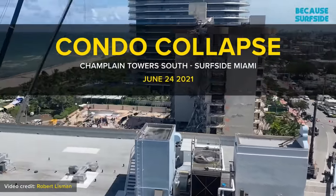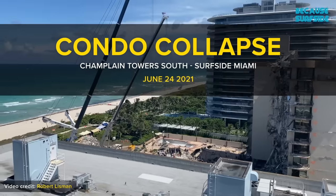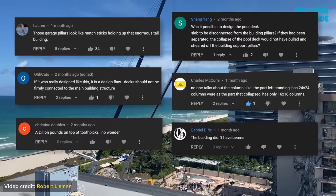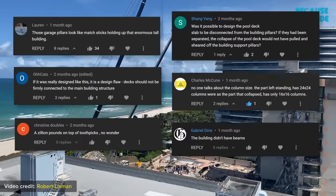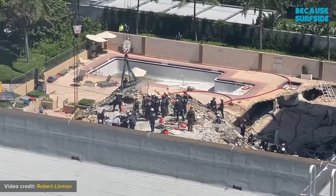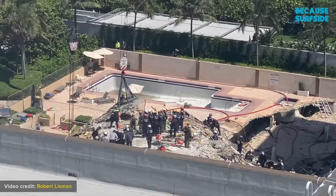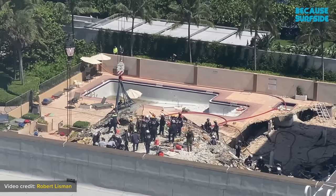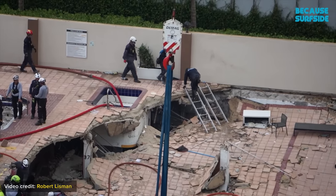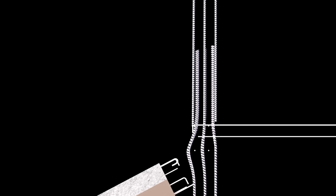How did a pool deck break this 13-story building in Miami? There were many great comments in my previous videos on Champlain Towers South. I will respond to the main questions posed and demystify this tragedy further. Was neglect and corrosion the root cause? Perhaps not — I will explain. At the end, see the action which I believe crippled the tower columns.